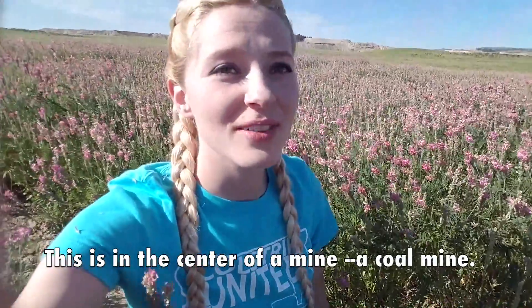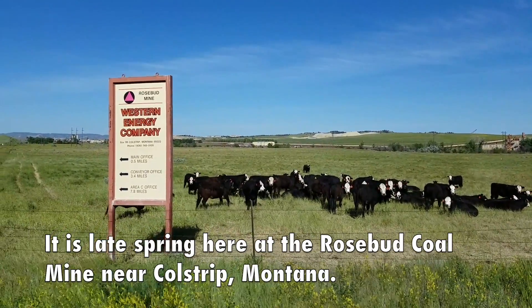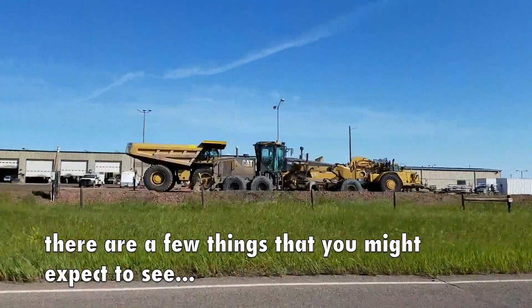This is in the center of a mine, a coal mine. It is late spring here at the Rosebud Coal Mine near Coal Strip, Montana. If you take a drive through a mine area, there are a few things that you might expect to see.